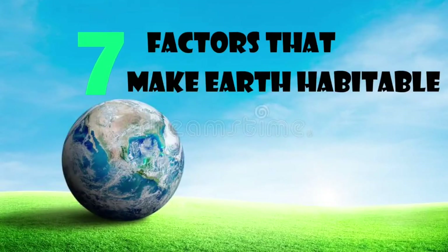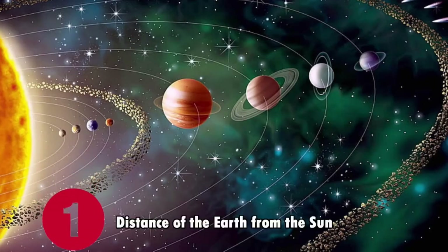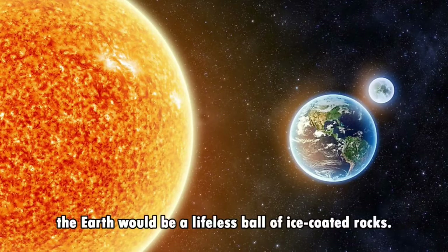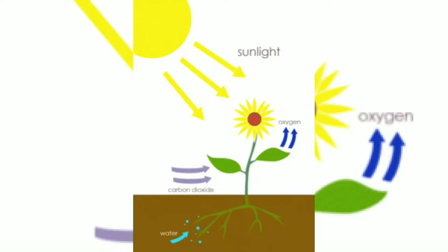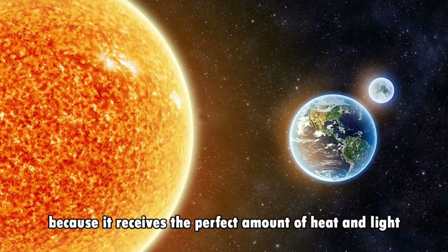There are many reasons which make Earth suitable for life. Number 1 is the distance of the Earth from the Sun. The Earth and the Sun are equally important because without the Sun's heat and light, the Earth would be a lifeless ball of ice-coated rocks. It regulates the temperature of water bodies, weather patterns, and provides energy to the growth of plants. The distance of the Earth from the Sun makes it perfect because it receives the perfect amount of heat and light to allow life to be created and supported.